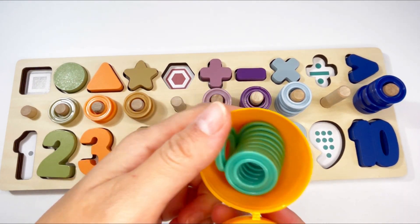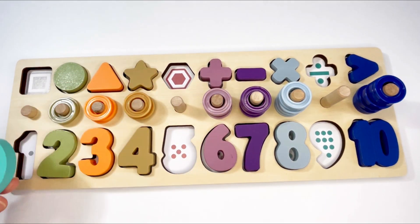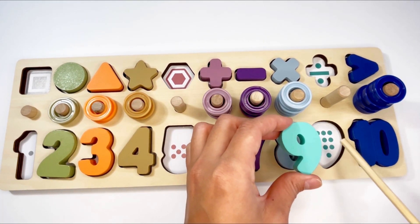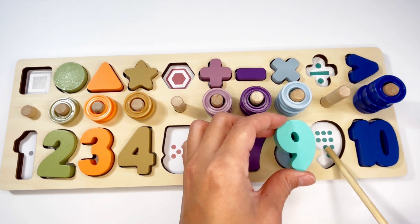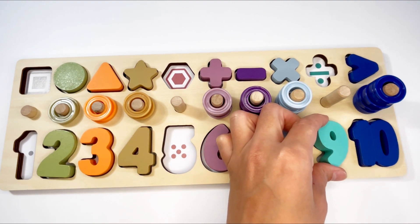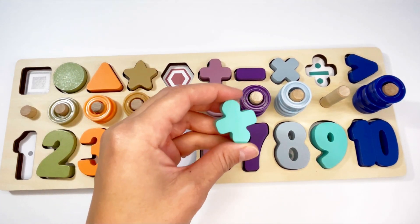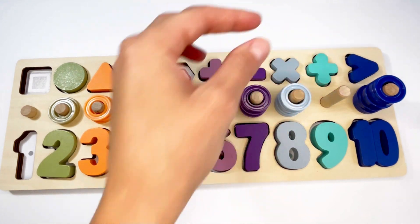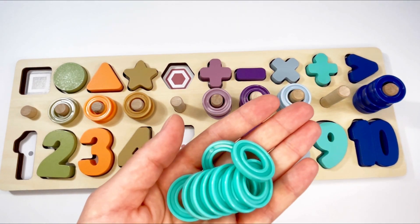Let's see what's inside the orange egg. Wow, it's the number nine! Let's see where it goes — no, doesn't go there, doesn't go here — it goes here! Let's count the dots: one, two, three, four, five, six, seven, eight, nine. Let's put it in! And we have a division sign.